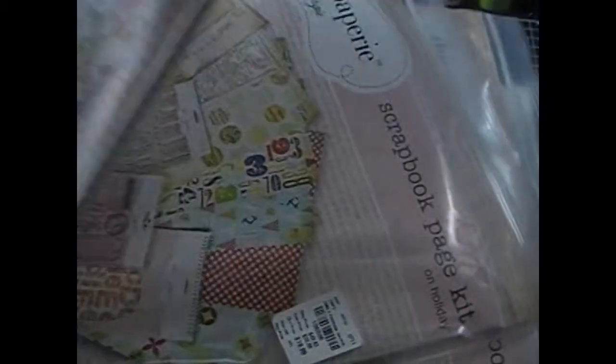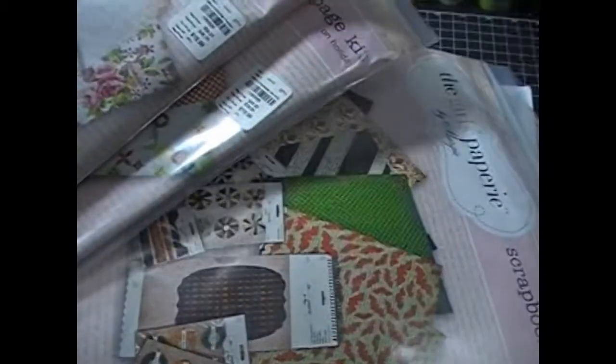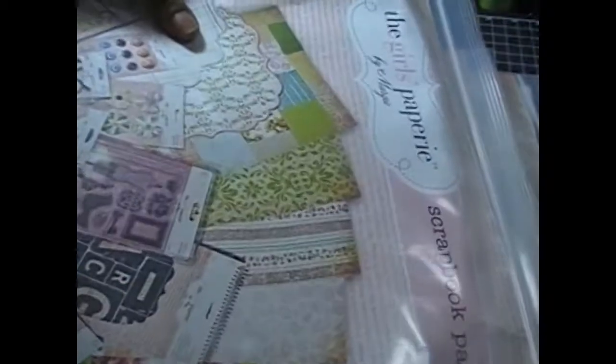I got all three of the Girls Papery kits — the Halloween one which is Toil and Trouble, the On Holiday kit, and the Paper Girl kit. So I blame my breaking of my shopping ban on Catrice.